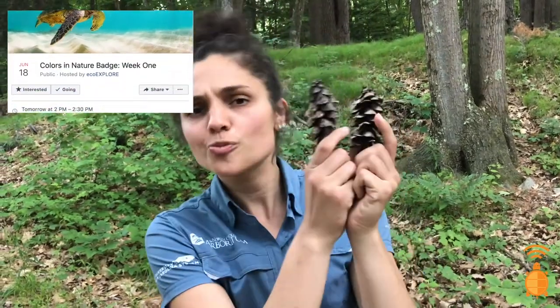Don't forget to check your email every Monday for our weekly newsletter filled with member features and fun activities. Also, tune in to Eco Explore's Facebook Live every weekday at 2pm to see some exploring in action and maybe get a little inspired.